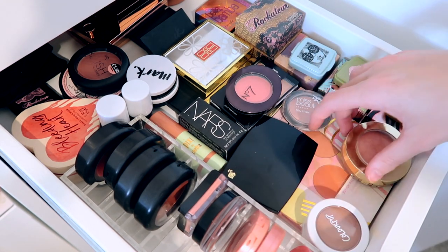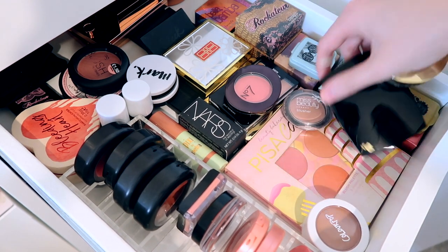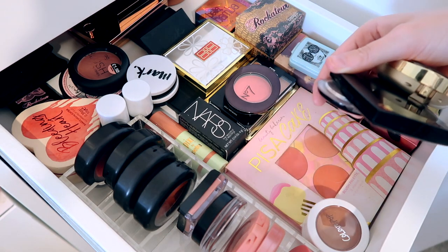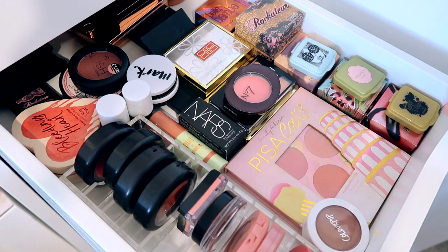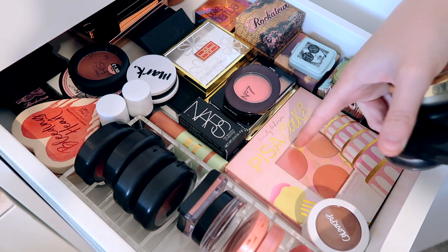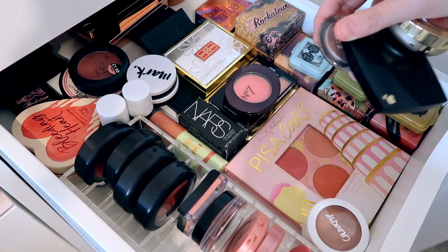Underneath these blushes we have a blush palette by Beauty Bakery. This was at the top of my collection before but I was using it so much I put it underneath the blushes because I wasn't reaching for anything else. This is the Piece of Cake blush palette — you get three different shades in it. I absolutely love it — I got it in the January Christmas sale.